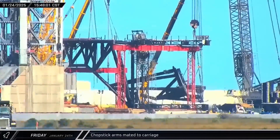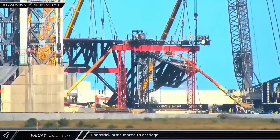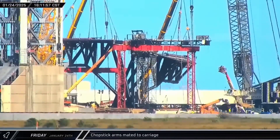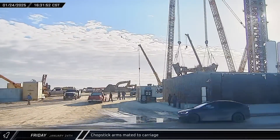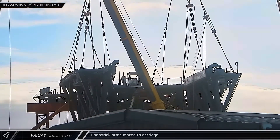As the afternoon wore on, the SpaceX crane was connected to the top of the second chopstick. With an assist from some of the smaller cranes, the arm was lifted into the air, moved into position on the assembly jig, and mated to the carriage much quicker than the first arm.